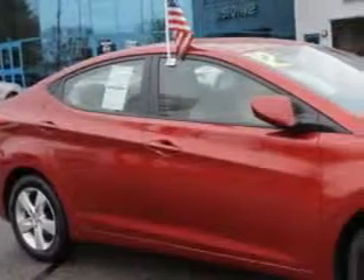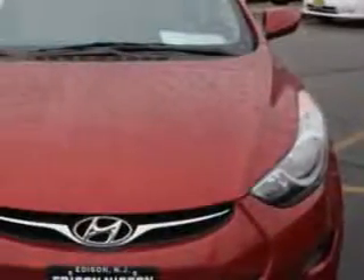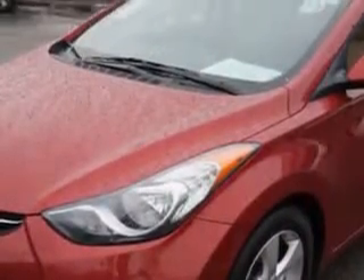Imagine driving this sparkling Ruby 2013 Hyundai Elantra, equipped with a 4-cylinder engine and an automatic transmission. Enjoy an exceptional 38 miles to the gallon on this great car with features like: